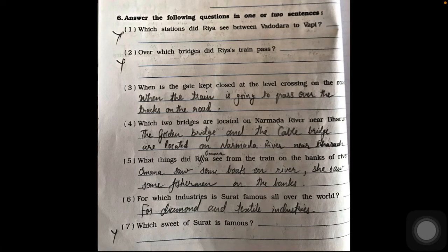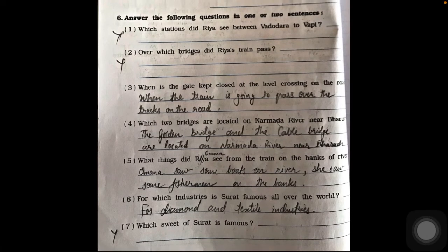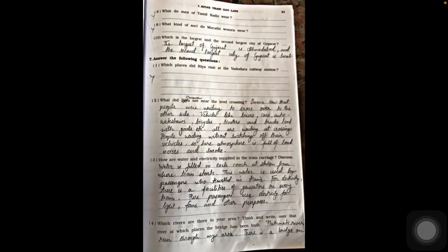Question five: what things did Omna see from the train on the banks of rivers? Omna saw some boats on rivers and fishermen on the banks. Question six: for which industry is Surat famous all over the world? Surat is famous all over the world for its diamond and textile industries.